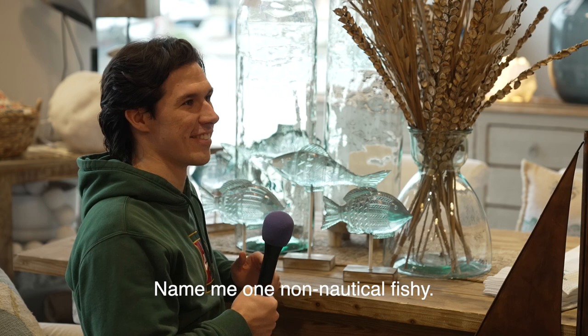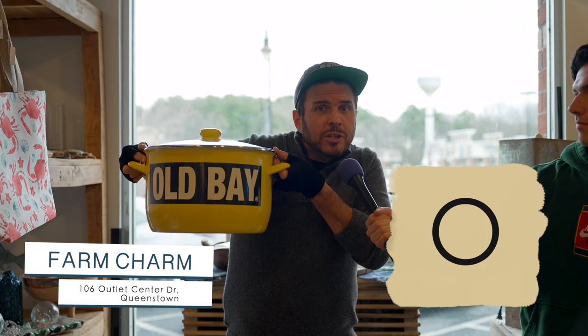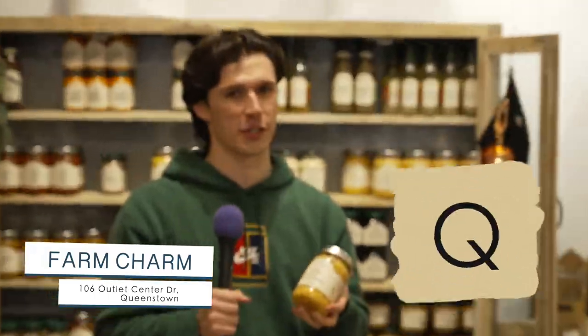Name me one non-nautical fishy. Why do you gotta ruin all the fun all the time? O, for Old Bay themed merchandise. P, is for pillow — they've got a lot. Q, is for queso. You're welcome, Laura.